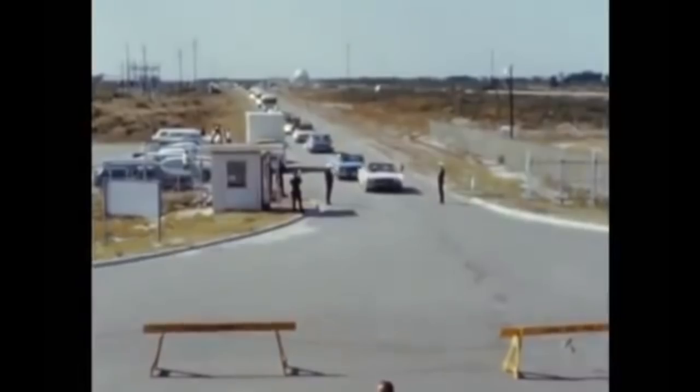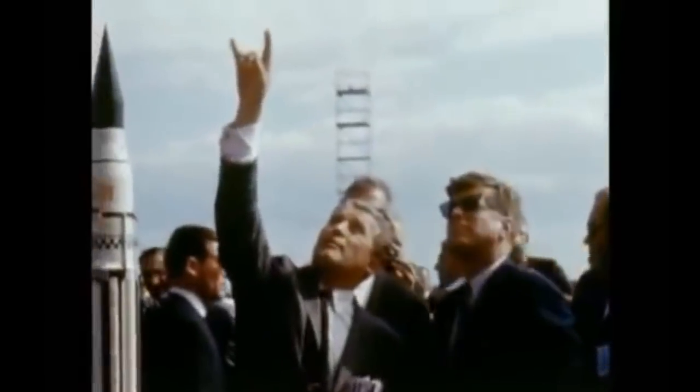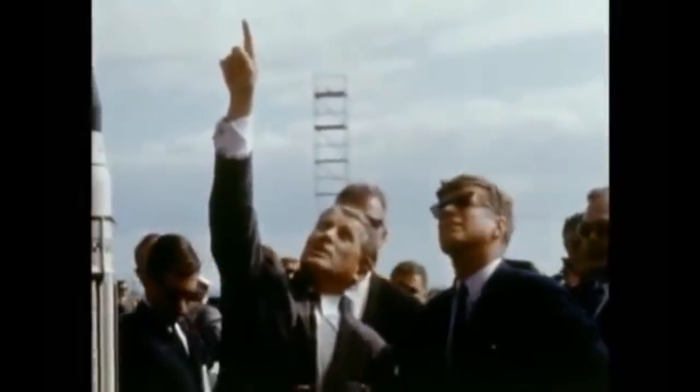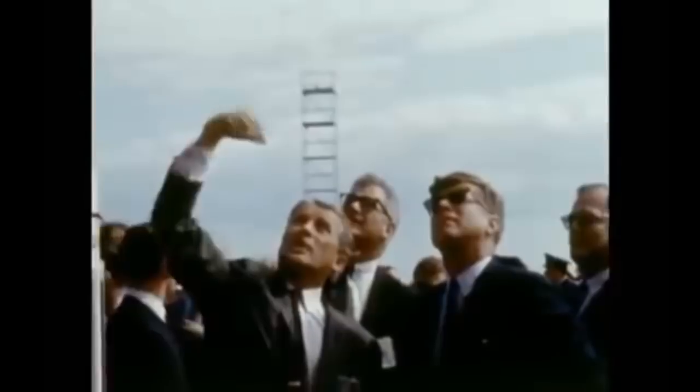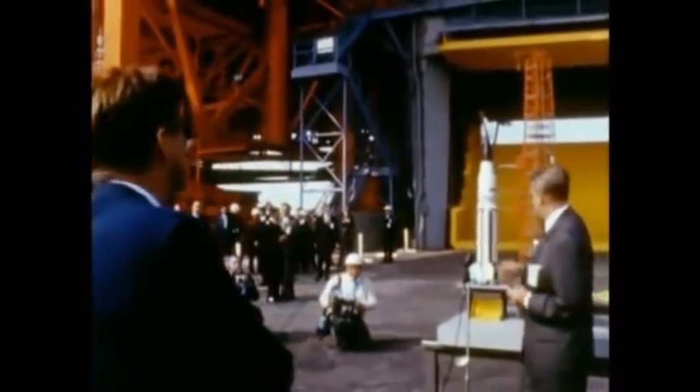It all began with this amazingly famous speech: 'We choose to go to the moon in this decade and do the other things, not because they are easy, but because they are hard.' Of course, JFK. And with his NASA advisor Wernher von Braun, they came up with the idea that men didn't just want to walk on the moon — they wanted to drive on the moon.